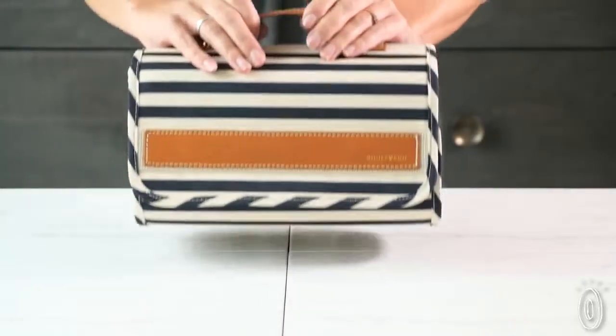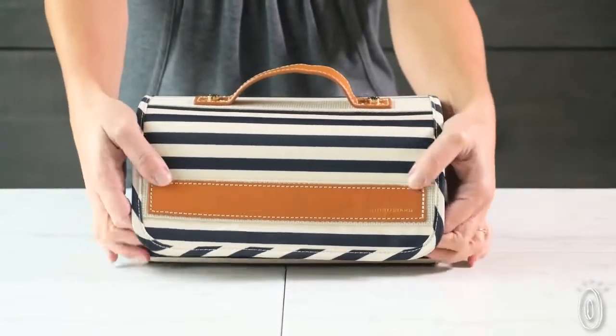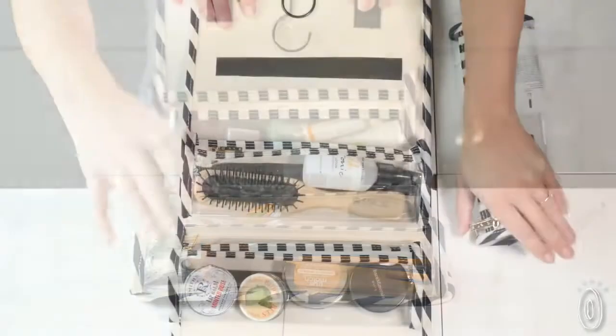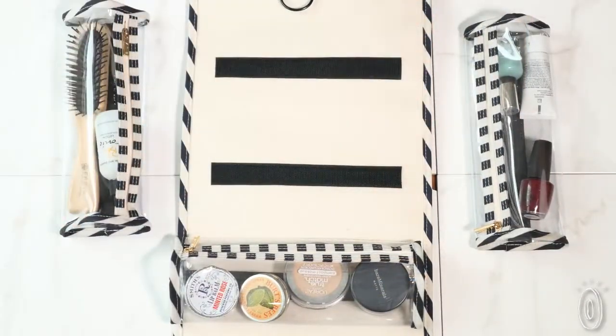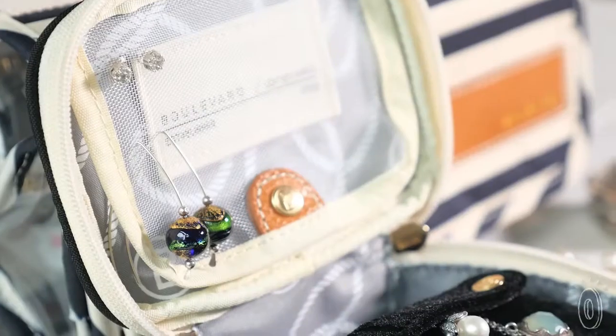Every single feature of these cases was thought out to a tee. The Delilah unfolds into four detachable see-through compartments so you can see your cosmetics and toiletries clearly separated, then hang it up for free sink space.